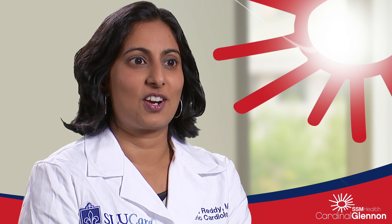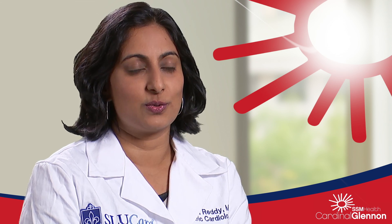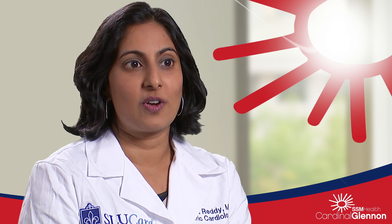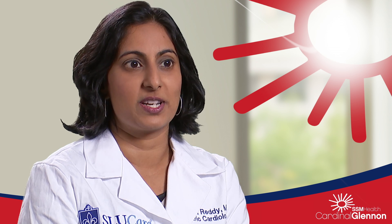What I like about practicing at Cardinal Glennon is the feeling of collegiality among all the different specialties. Not only do I have my own colleagues to rely upon with congenital heart disease questions, but if I have any questions in any other specialty it's very easy to pick up the phone and discuss patient care issues. When you think about the patient as a whole and you have that open level of communication, it's ideal for patient care.